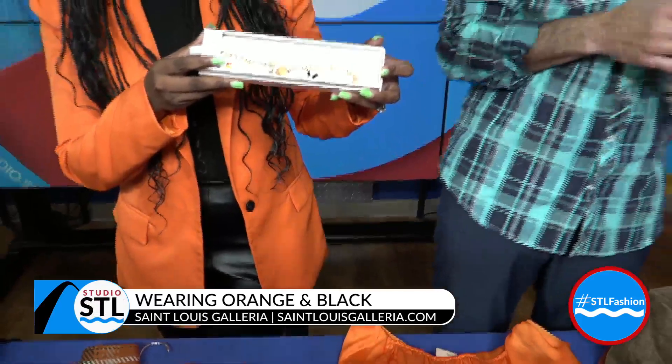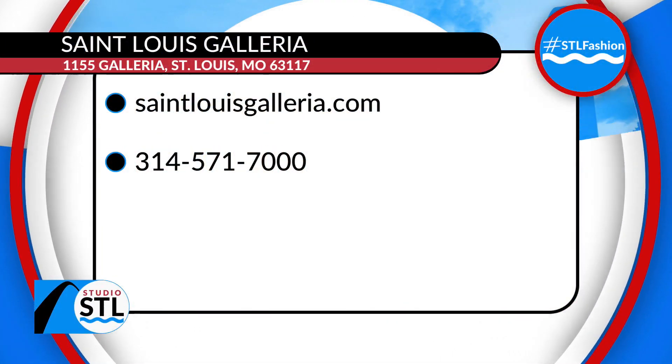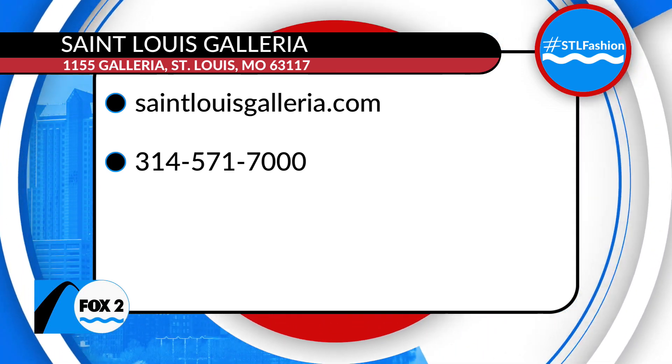There are so many ways at the St. Louis Galleria for you to pop that color and get that Halloween look going on. Make sure you check them out — Brittany can help you out, she's the stylist. Keep it right here, we got more coming your way at Studio STL.